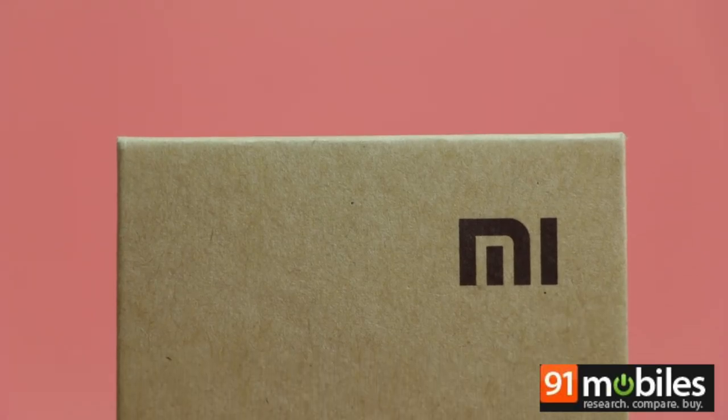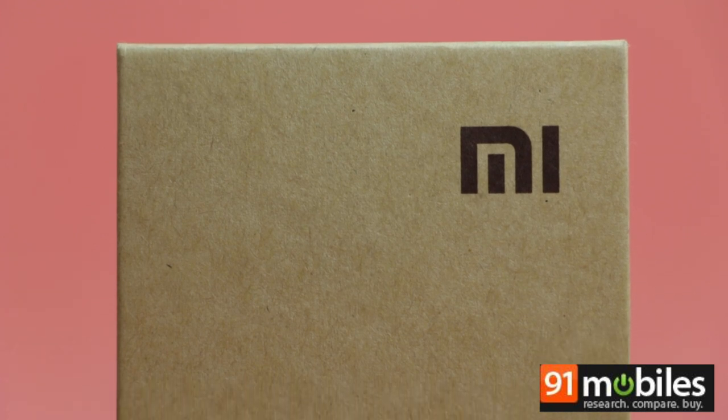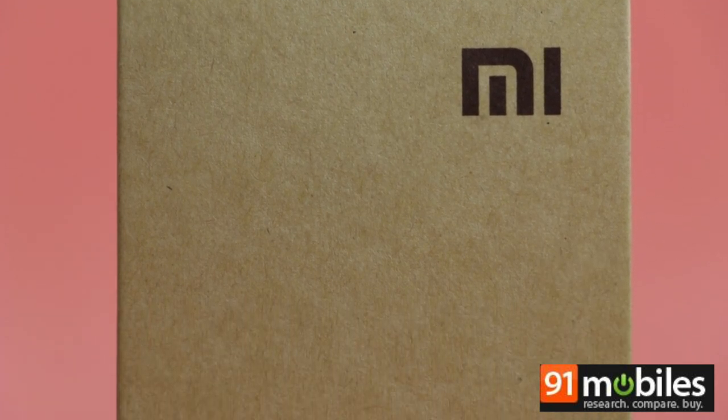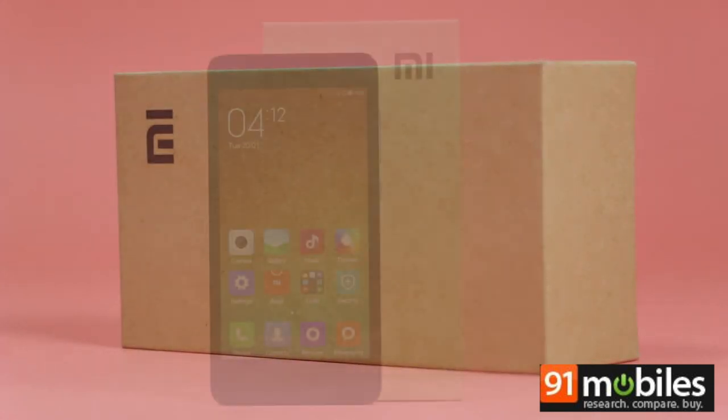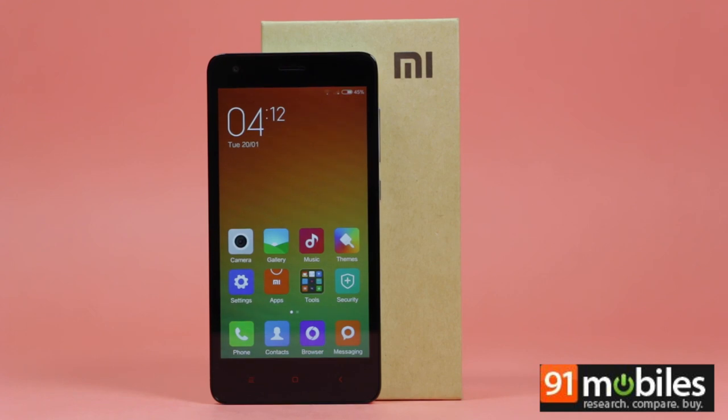When it comes to budget smartphones, the Xiaomi Redmi 1S has been one of the most compelling options available in India so far, and now the Chinese brand has introduced its successor, the Redmi 2, back in its home country.